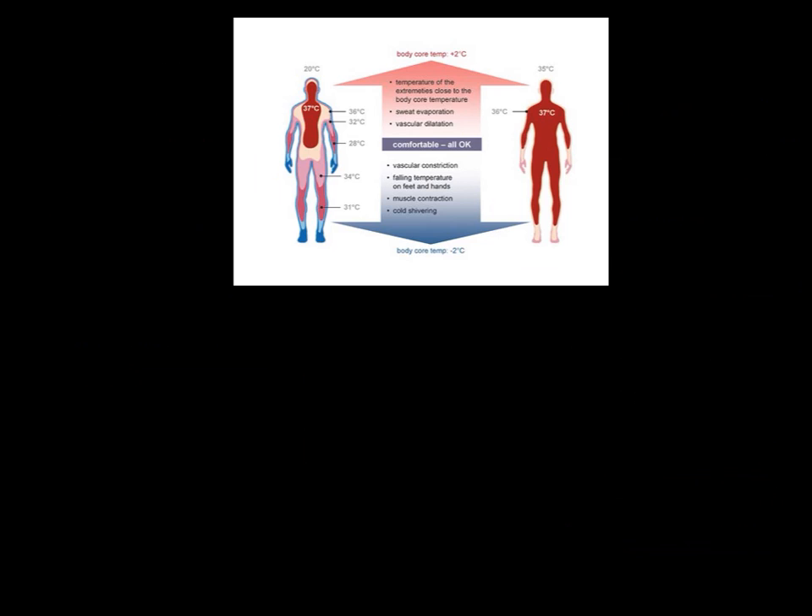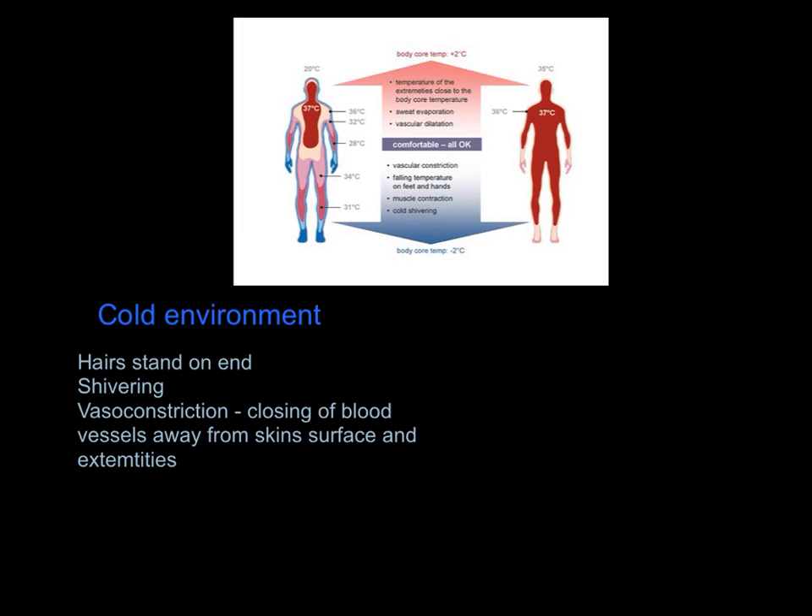This diagram shows the comfortable range of 36 to 38 degrees Celsius. As temperature increases, blood vessels vasodilate, moving closer to the skin surface. We sweat and lose heat through evaporation, and the temperature of the extremities rises close to core temperature to spread heat evenly across the body. When temperature drops, blood vessels vasoconstrict, reducing blood flow to the extremities — which is why hands and feet get very cold first. We also begin muscular contractions, i.e. shivering, to generate heat.